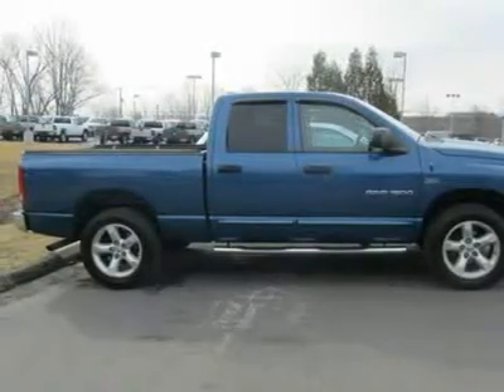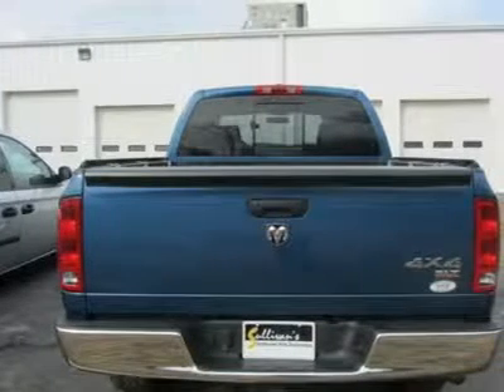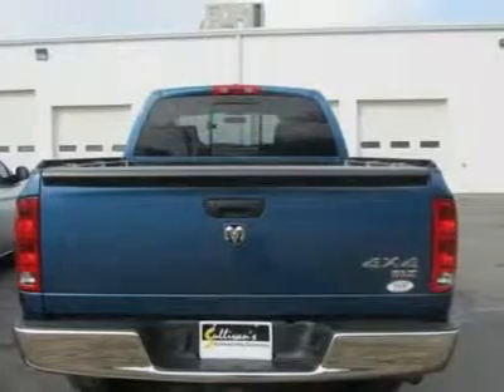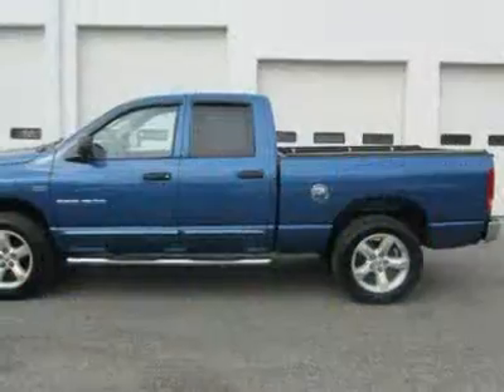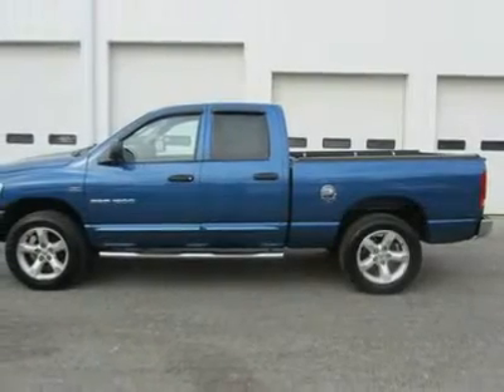New Car Test Drive said it: offers a much smoother ride and a bigger, more comfortable, and more convenient cab. But all this refinement doesn't mean the Dodge Ram has gone soft. It also delivers improved towing and hauling capability, plus more powerful and efficient engines.